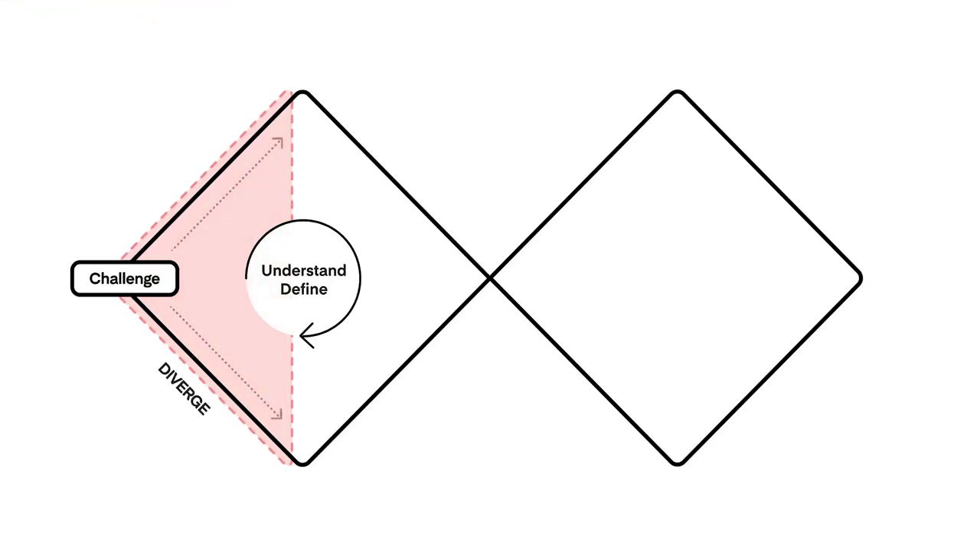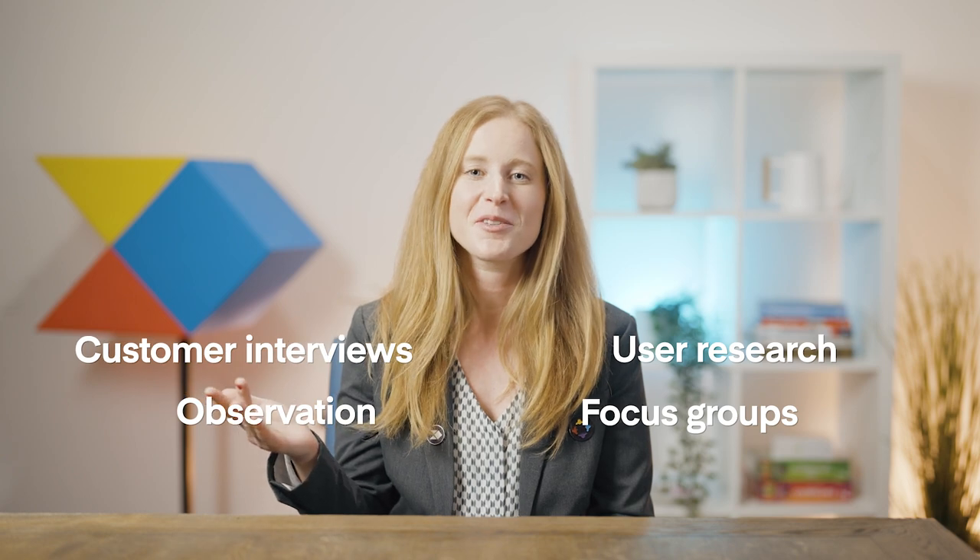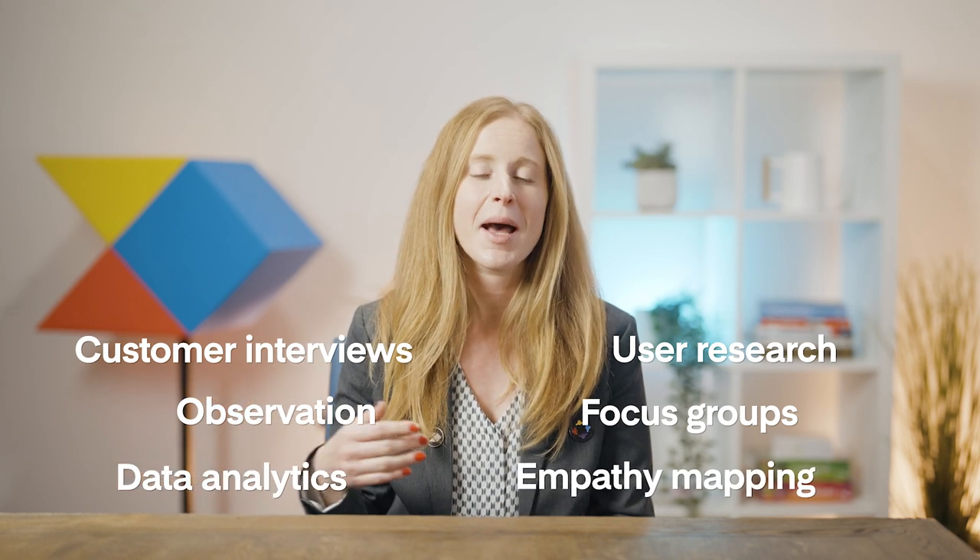The product discovery process starts with identifying broad challenges that you want to solve with your product. Whatever your team lands on, you should be looking at the big picture at this point — high level, not the specifics. During the challenge identification stage, you understand and define what you want to solve for your customers. At this stage of trying to understand underlying user needs, product teams rely heavily on quantitative and qualitative research. Some useful tools and techniques to employ here include user research, focus groups, observation, customer interviews, data analytics, empathy mapping, and much more.